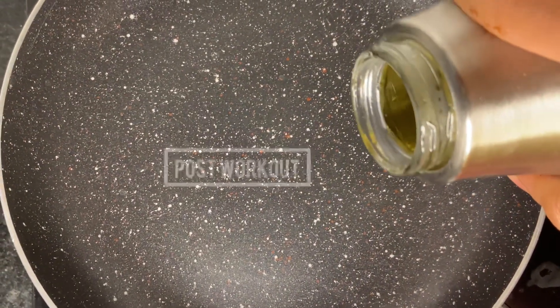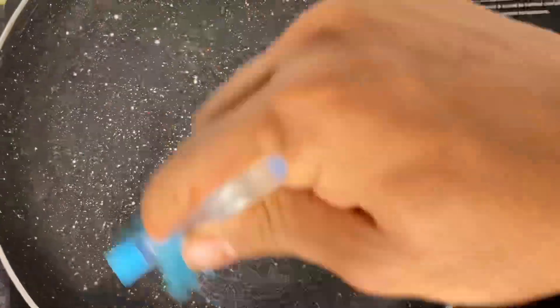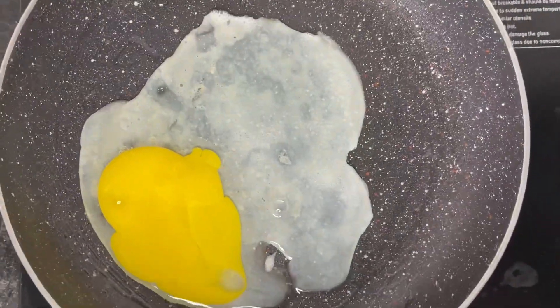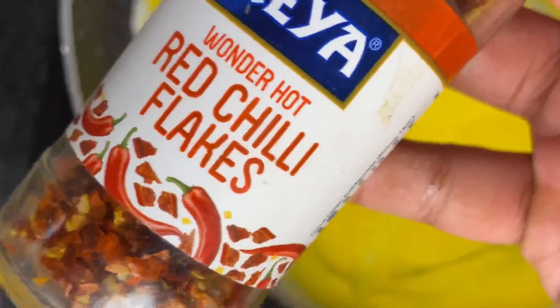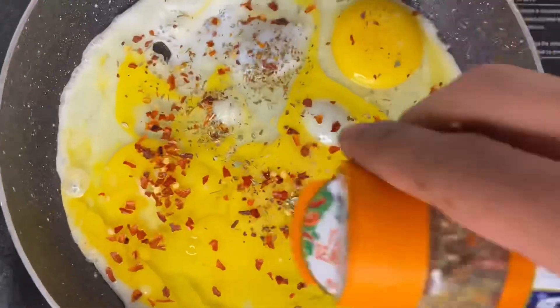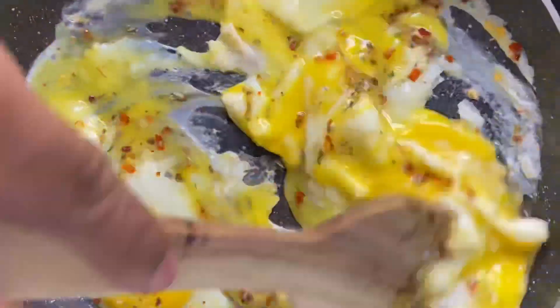Post-workout meal. Add a little olive oil in the pan, then I'm going to break 4 whole eggs into this. Please don't waste your egg yolks — if you want to hit protein, use the egg yolks. They have a lot of protein, healthy fats, and a lot of micronutrients. On top of that, a little seasoning — I have used Italian seasoning, but you can use any Indian masala as well.